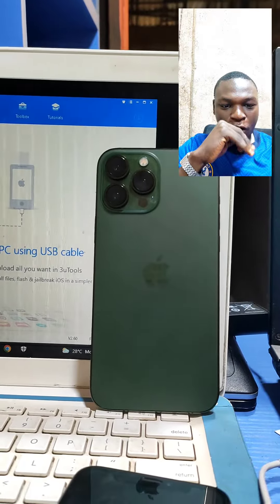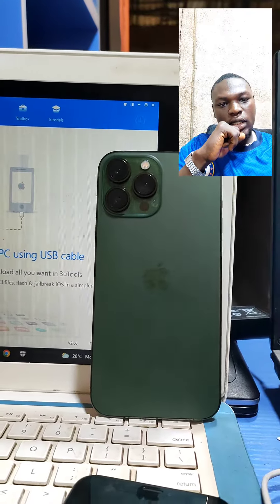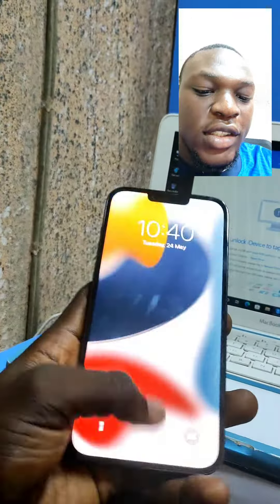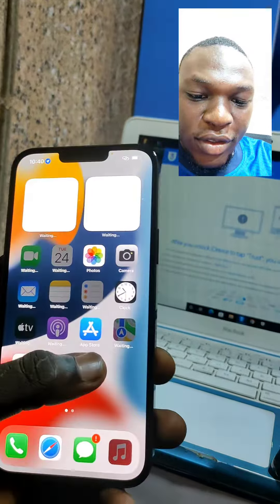That's the green iPhone — the green iPhone 13 Pro Max. It's actually my favorite color so far, and that's normal. Like, isn't this beautiful?